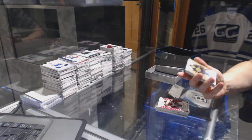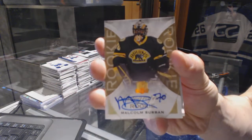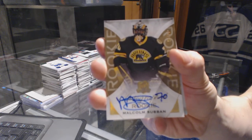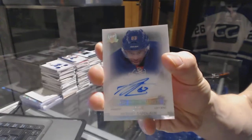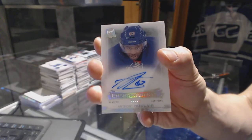We've got a gold rookie autograph, number 14 of 36 for the Boston Bruins, Malcolm Subban. And we've got a 14-15 enshrinement's autograph, number 26 of 99 for the New York Rangers, Anthony Duclair.